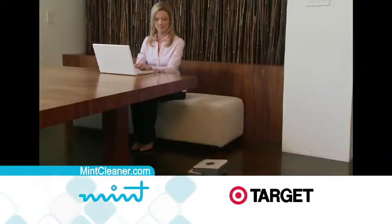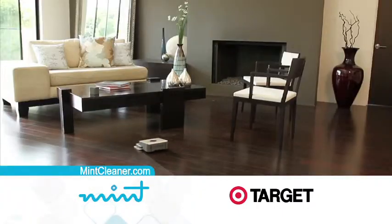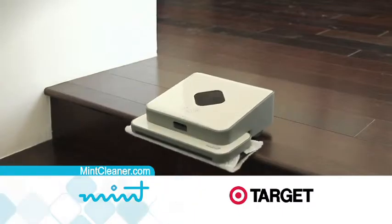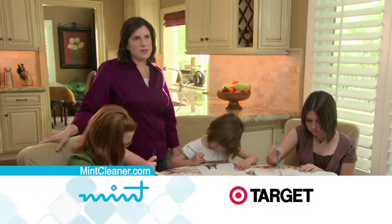With Mint, your floors are always clean, automatically, and customers love it. The convenience of just pushing a button and having it go while I'm gone is wonderful. If something can save me time that I can spend with my children, then nothing compares.